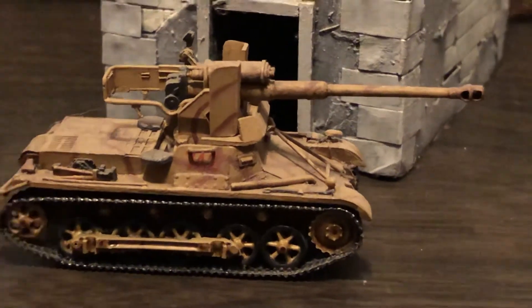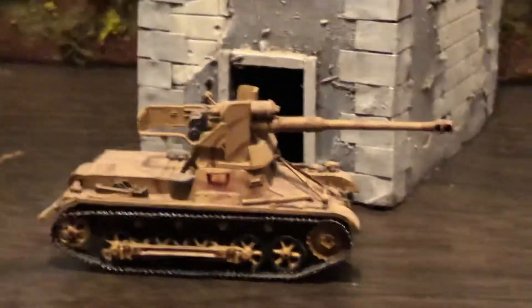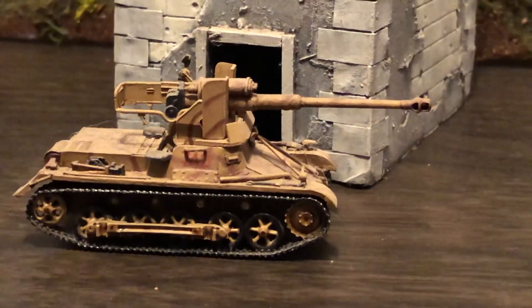Until next time, thanks for liking and subscribing. Lots more World War II 1/72 to come. Thank you.